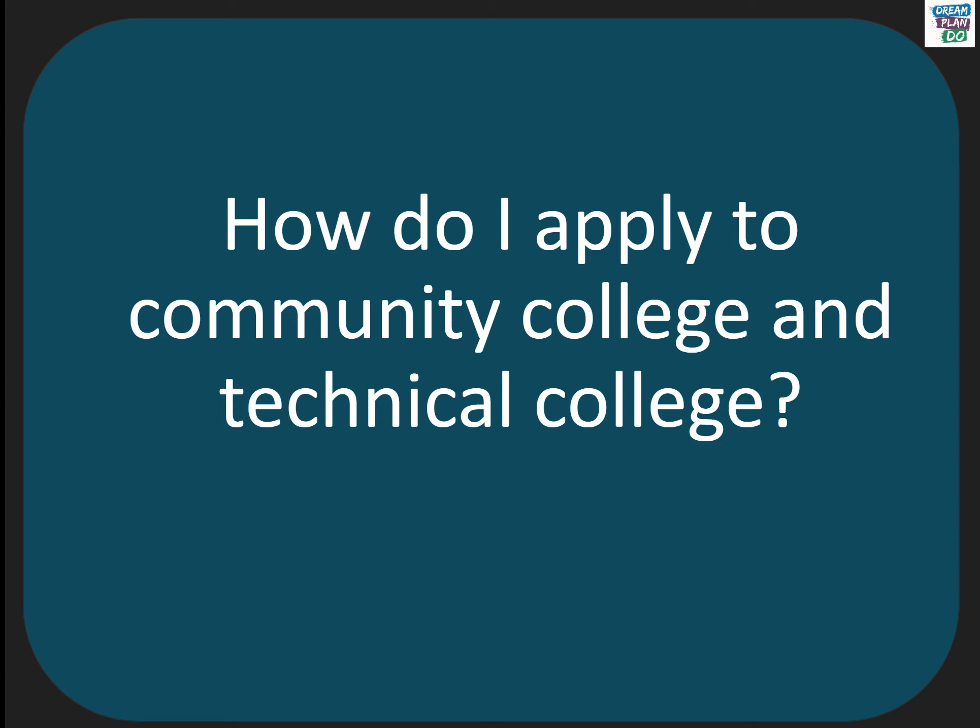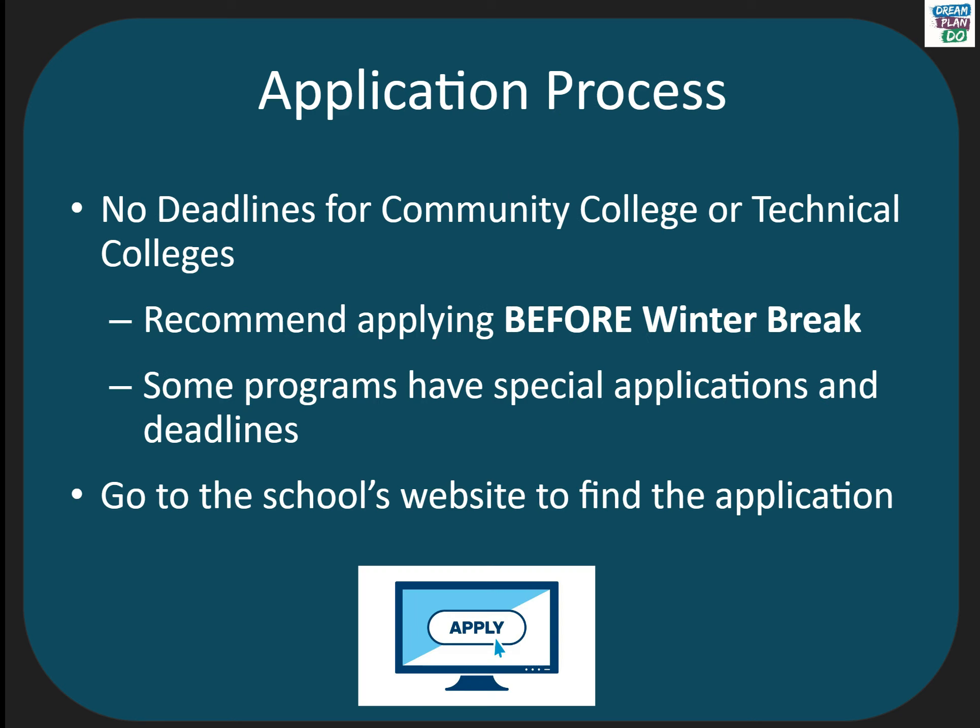How do you apply to community college or technical college? You apply to college during the fall of your senior year by going to the school's website. There is usually a button on their main page that says apply. You can also go to their page for the Office of Admissions. Even though community college and technical colleges don't have deadlines for general admission, we highly recommend that students complete applications by winter break. There are some programs that are very popular and might have special applications or deadlines.